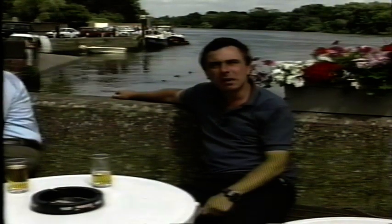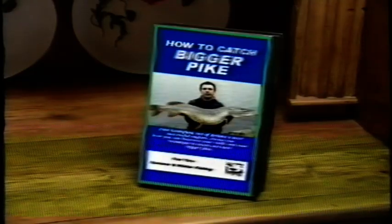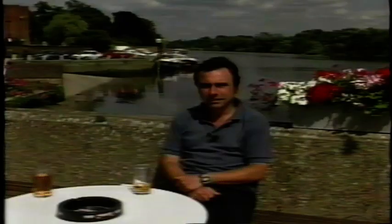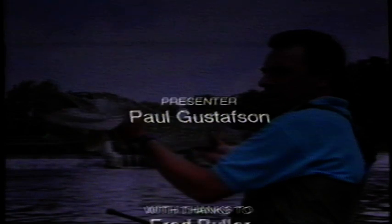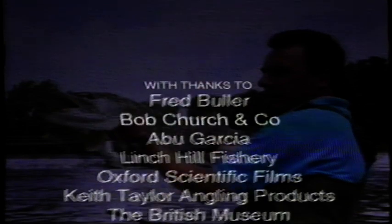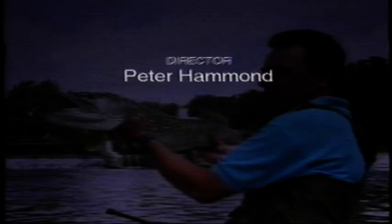We've come to the end of this programme on tackle and techniques. I hope you've found some of the methods of interest and are able to use some of the tips mentioned. Don't forget to look out for the other video, which deals with catching pike from rivers and gravel pits. From me, it's bye for now — tight lines and good fishing. Thank you, everyone.